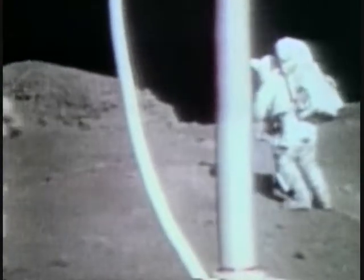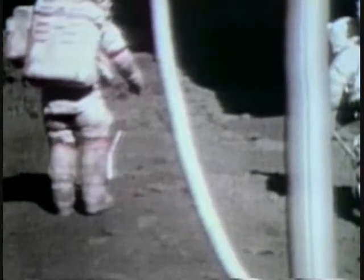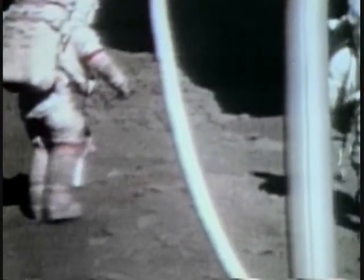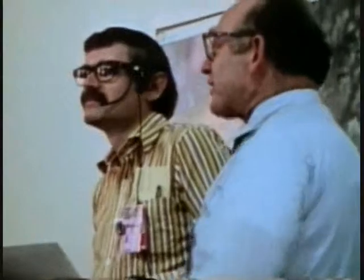There is orange soil! Well, don't move it till I see it. It's all over. Orange! Don't move it till I see it. I've stirred it up with my feet. Hey, it is — I can see it from here. It's orange. That's it. That's the volcanic mix.